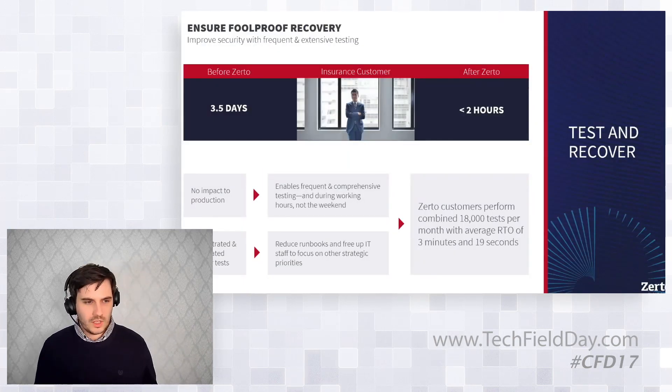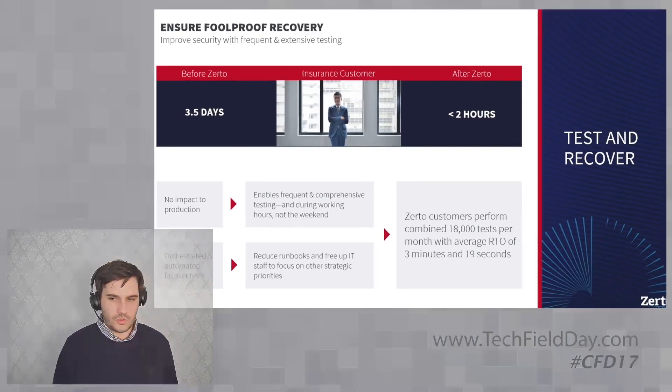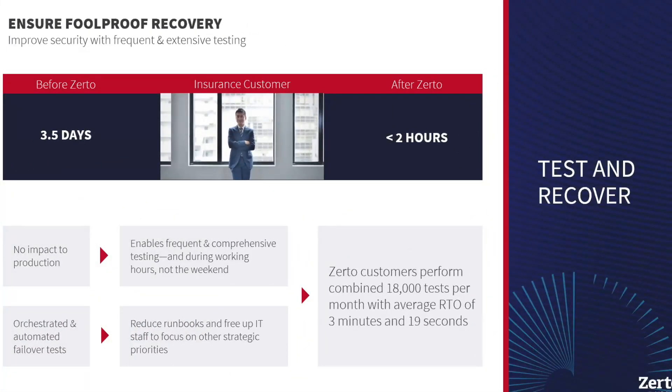If you're familiar with Zerto, you'll know that simple, easy, non-impactful testing isn't actually new to us — we've been saying it for 10, 12 years. But it's even more important when we talk about security. We need to make sure people test frequently, but also test extensively — not just testing a single VM or a single restore once a week just to tick a box exercise. Those things will pass your audits maybe, but they won't recover you from a cyber attack.